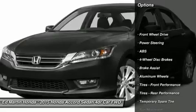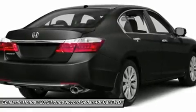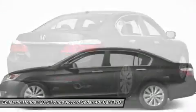Anti-lock braking system, power passenger seat, steering wheel audio controls, power steering, adjustable steering wheel, aluminum wheels, cruise control, four-wheel disc brakes, keyless entry, AM FM Stereo Radio.